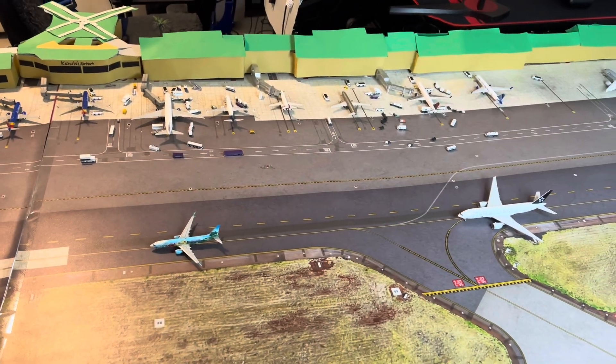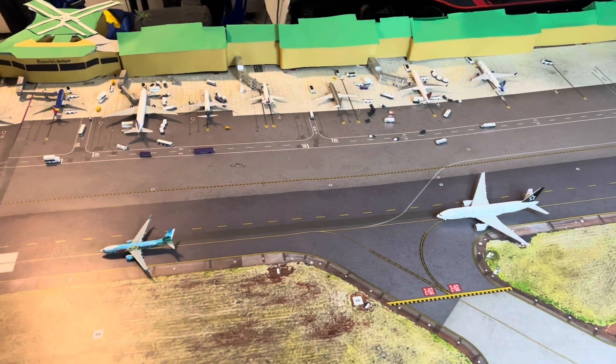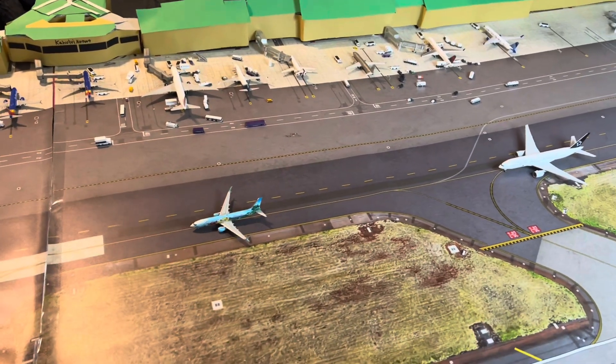Hello everyone, Model Airport Nation, formerly known as LAX Model Airport, showcasing you guys my Kaluhi Model Airport update.